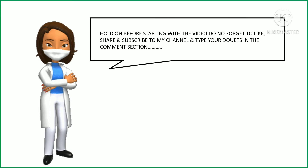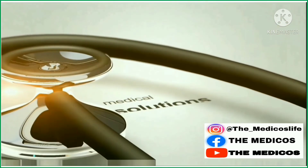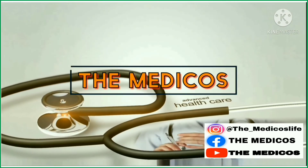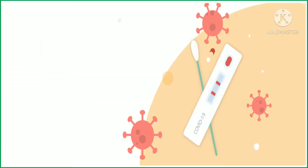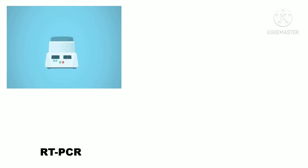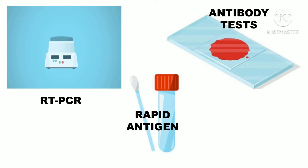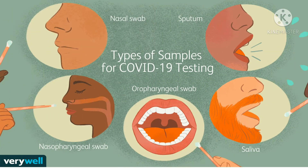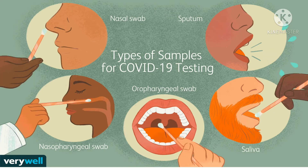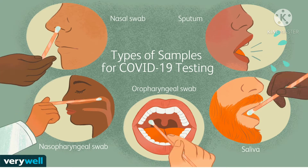How can we get ourselves tested? There are three different types of tests that help us detect the COVID virus. First is the RT-PCR test, then we have the Rapid Antigen test, and then the Antibody test. The collection of samples for COVID-19 testing is done through sputum collection, saliva collection, oropharyngeal swab collection, nasopharyngeal swab collection, or nasal swab.